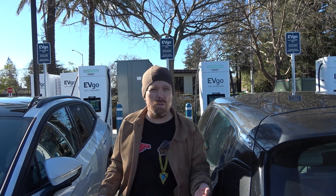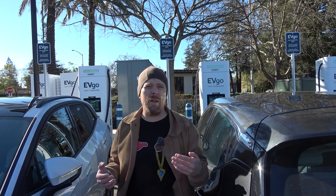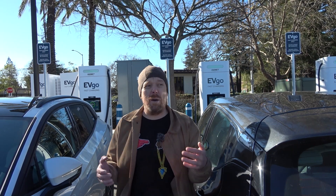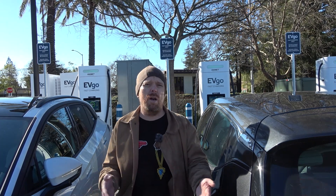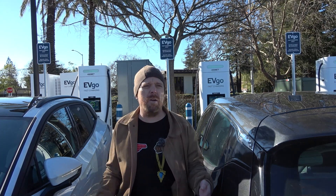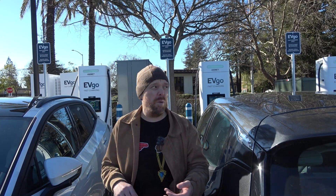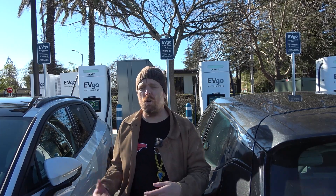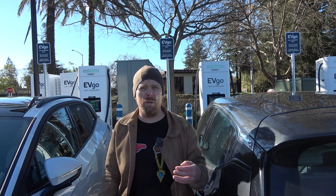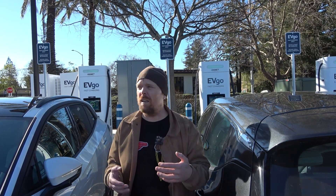Have you had a chance to use one of these Ultium-Ready EVgo sites? What do you think about this expansion program? What do you think about having multiple 350-kilowatt chargers to choose from instead of that being the minority? What do you think about the support for basically everybody — even if you don't have an adapter, a Tesla vehicle can come here and charge at 50 kilowatts on those Delta units. I think personally that's a really big sell, and I like to see it.